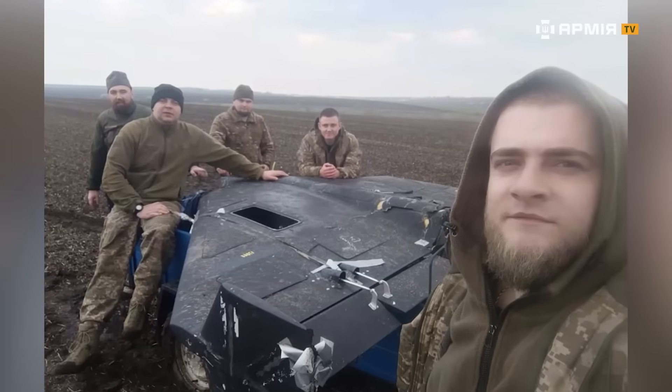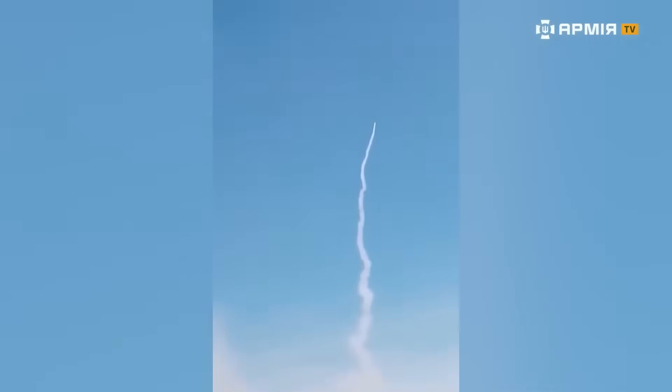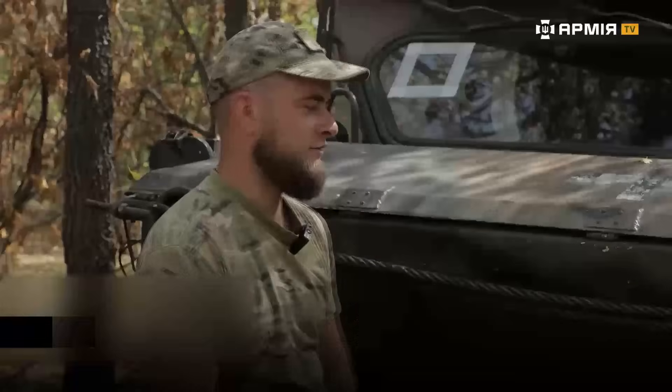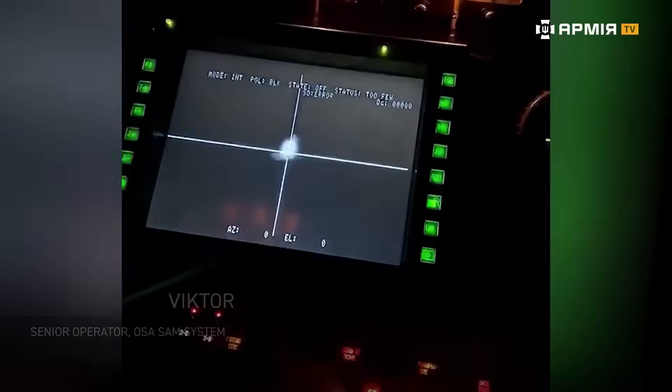Over the course of your service, how many targets has your crew taken down? 140. One Su-series fighter aircraft destroyed, two other Sukhois engaged, two Orion strike UAVs destroyed, cruise missiles, Shaheads, and various reconnaissance drones. That's 140 confirmed kills officially recorded. At the start of the war, nobody was filming anything, nobody was recording video. You just put a checkmark in a notebook — destroyed — and that was it.